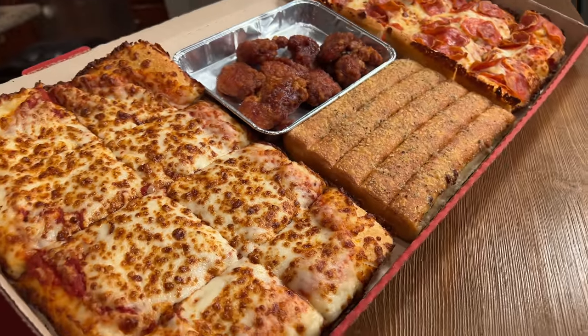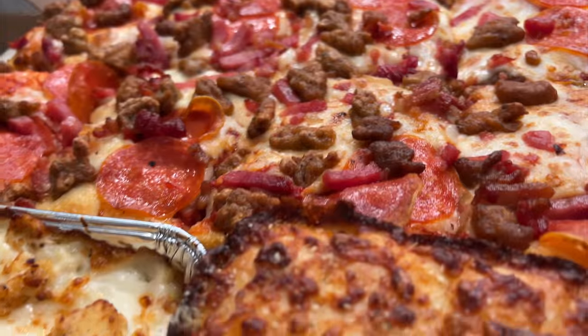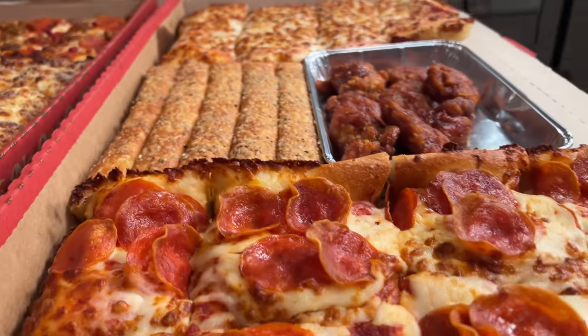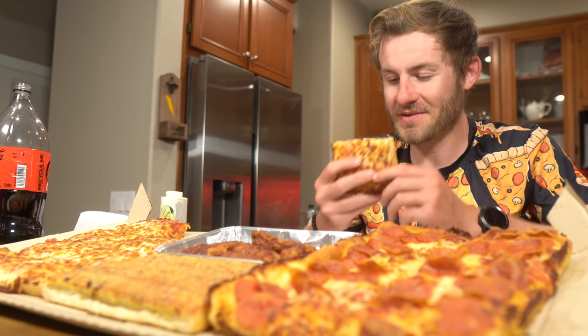One Pizza Hut Big Dinner Box: 4,950 calories. A second Pizza Hut Big Dinner Box: 5,050 calories. One Big Dinner Box itself is meant to serve four hungry people. Today, I attempt to take down two entire boxes by myself.